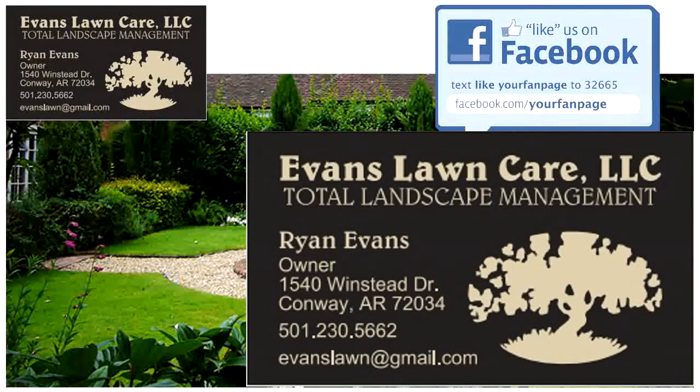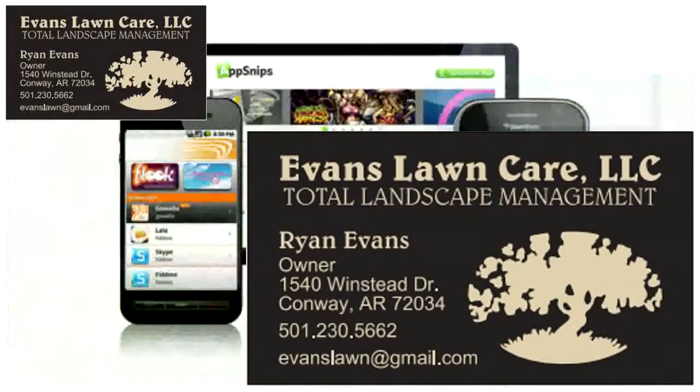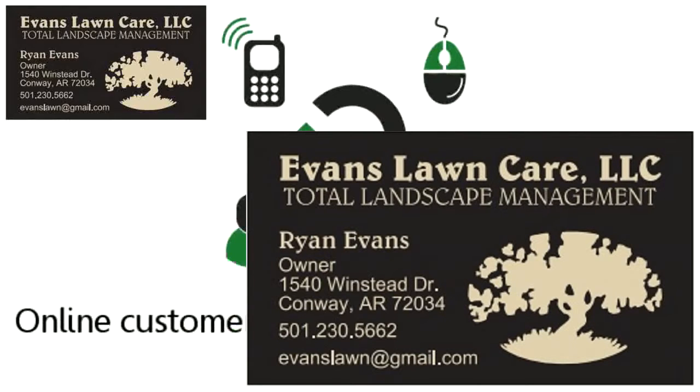A business page on Facebook to generate local buzz about your products and services. A mobile version of your website so people using iPhones and other mobile devices can look you up. And an online customer follow-up and retention system so your customers and clients are encouraged to come back and do business with you again and again.